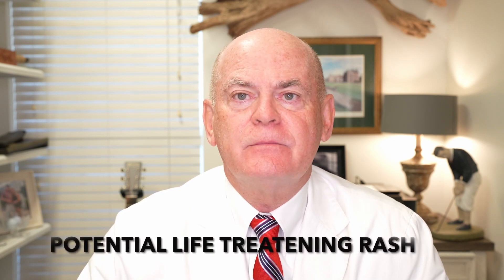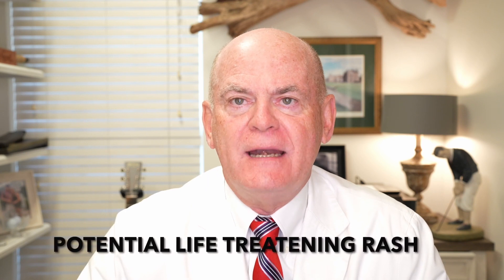The main side effect we worry about is the rash. It is a life-threatening rash — people can die from the Lamictal rash: Stevens-Johnson syndrome.